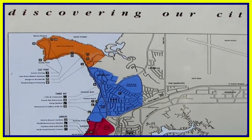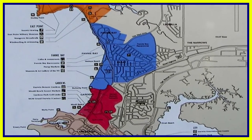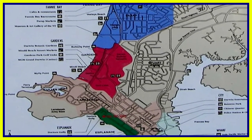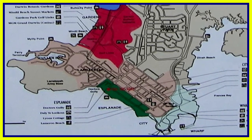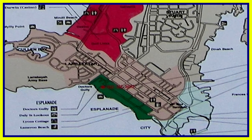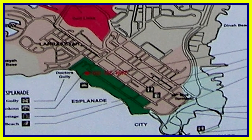Darwin in the Central Business District has loads of signs that tell you where everything is. On this map, the green area is called the Esplanade and it fronts the central business area. The CBD pictured here can easily be circumnavigated or walked around in a day — it's not very large.